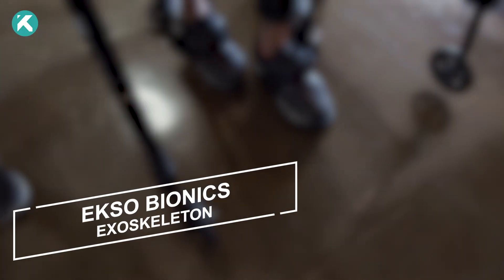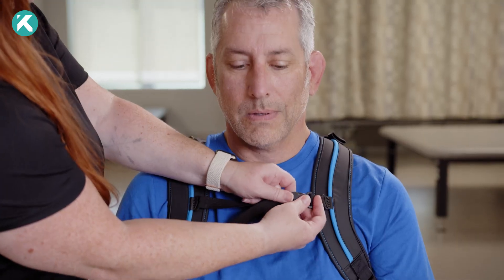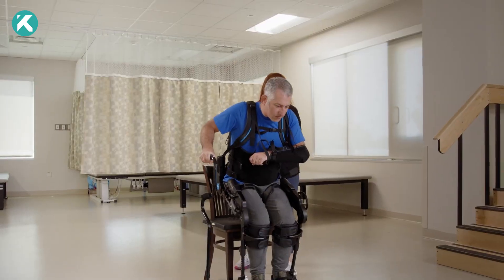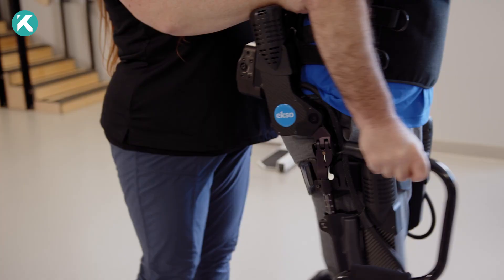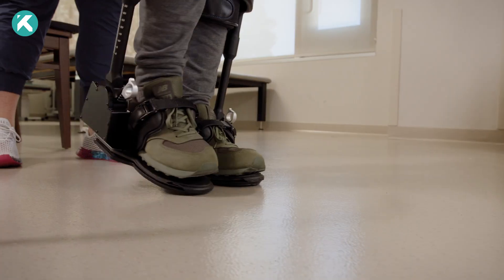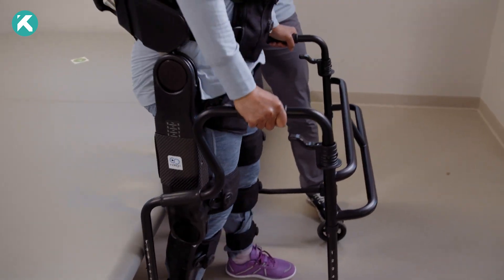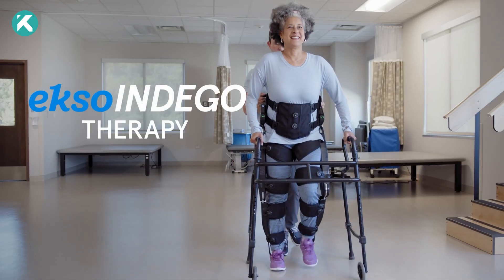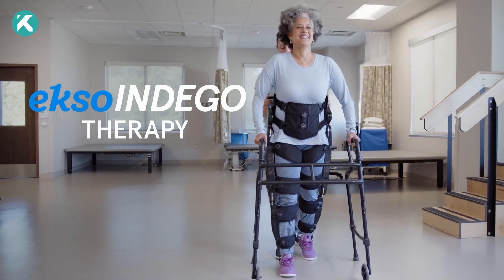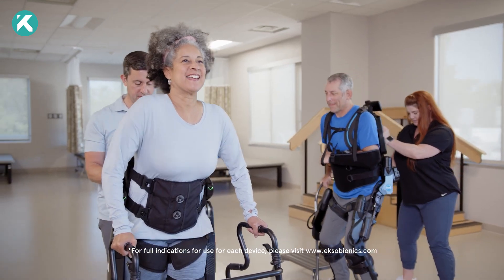Exo Bionics. Exo isn't just advanced technology, it's a lifeline, a beacon of hope for those whose legs have been silenced. In a world that often overlooks the paralyzed and weakened, Exo emerges as a guardian angel, a wearable exoskeleton breathing life back into limbs. It helps individuals with lower extremity paralysis rediscover the magic of standing and walking. It's not just a machine — it's a promise, a commitment that everyone deserves the opportunity to live their best life.